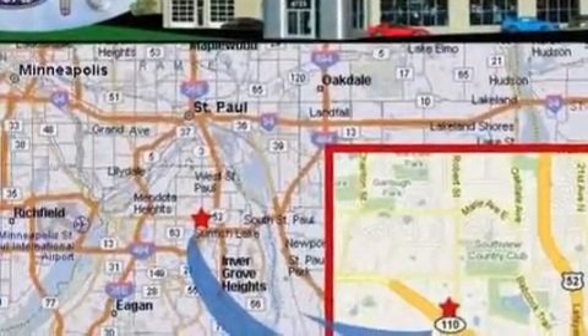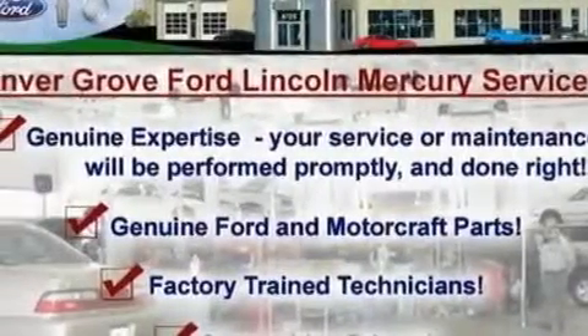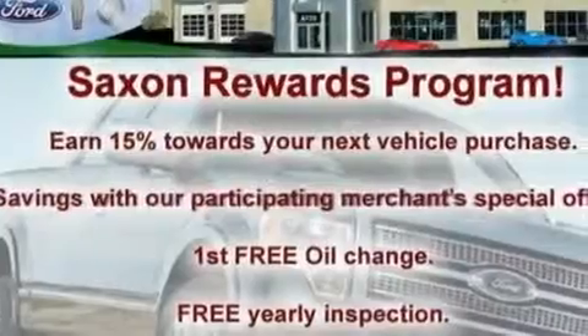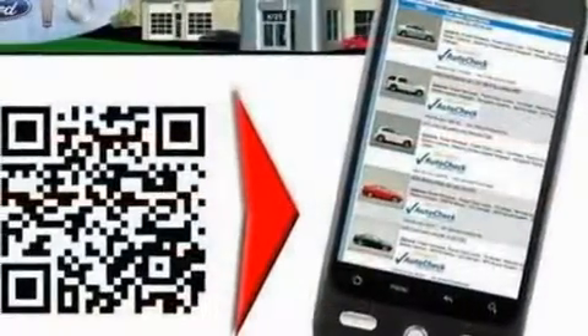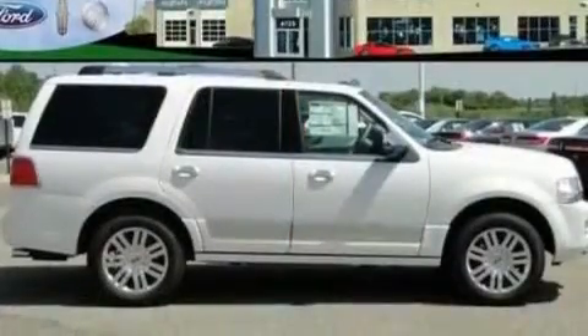Its top features include power-adjustable driver pedals, memory settings for the driver's seat positions so you can recall your favorite position with the push of one button, a power rear liftgate, a 14-speaker audio system, leather seats, a trailer hitch receiver, 18-inch wheels, traction control and stability control systems, heated front seats, and a navigation system.